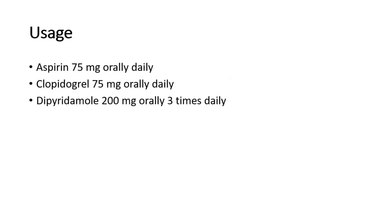For dosage: aspirin 75 mg orally daily; clopidogrel 75 mg orally daily; dipyridamole 200 mg orally, three times daily.